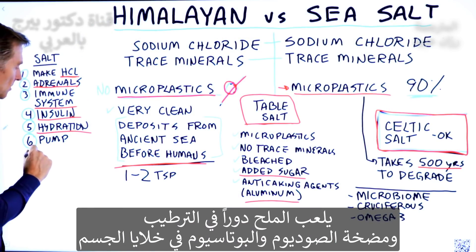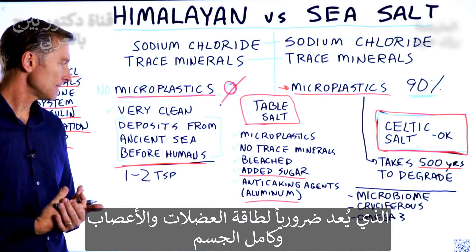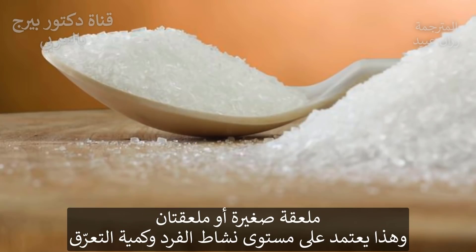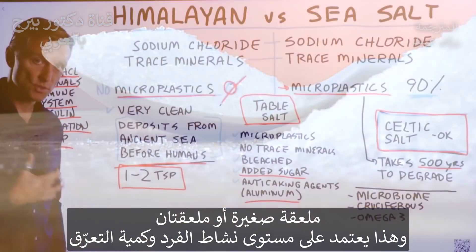Salt helps with hydration. It's also involved in the sodium-potassium pump, which is needed to power your muscles, your nerves, and give us energy. How much salt do we need? Between one and two teaspoons, depending on your activity level and how much you're sweating.